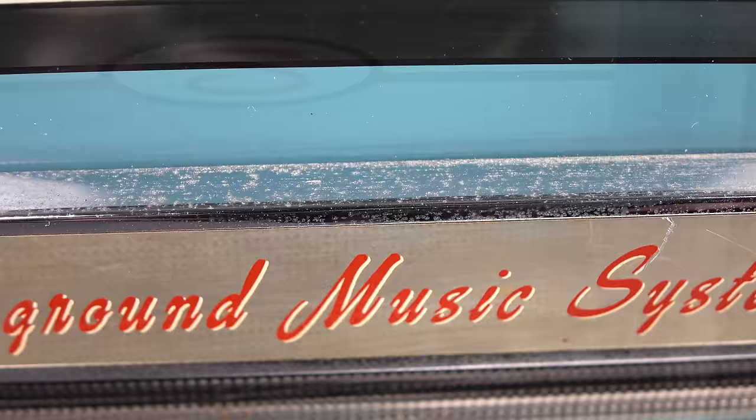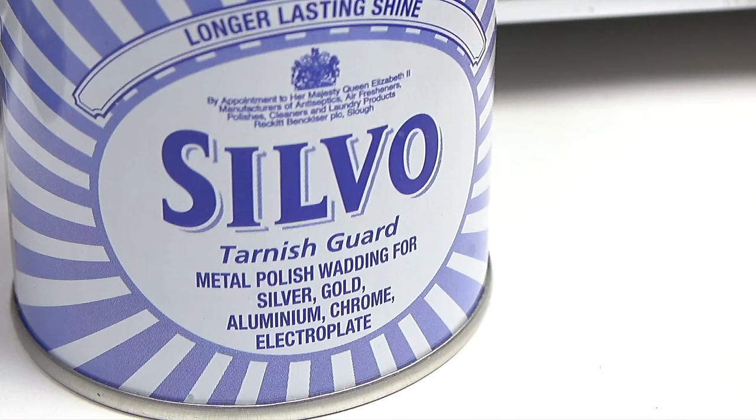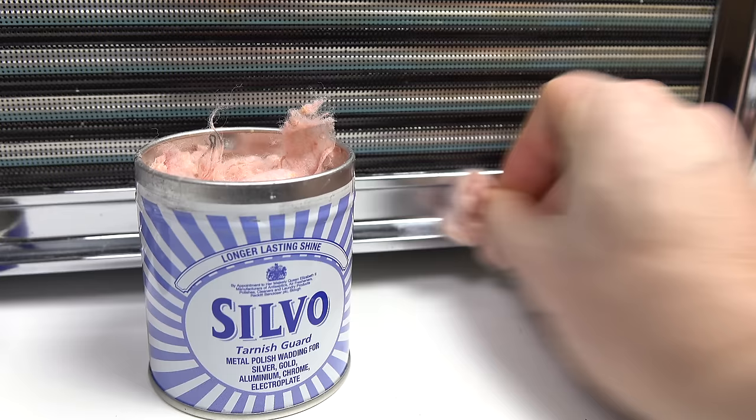The next job was tidying up, including the chrome on the outside of the case — it's supposed to look nice and shiny but had obviously tarnished. I found some Silvo in the cupboard — the lesser-known brother of Brasso — tried that out and it did a perfect job. Took all that tarnish off and made it look basically as good as new again.